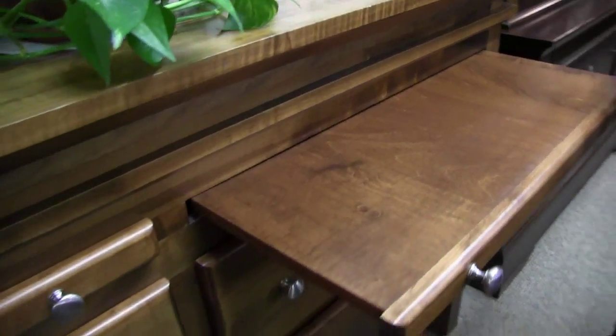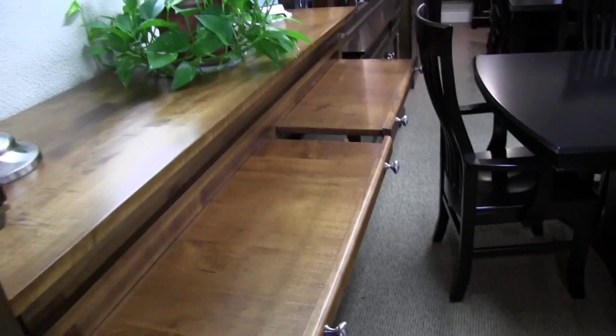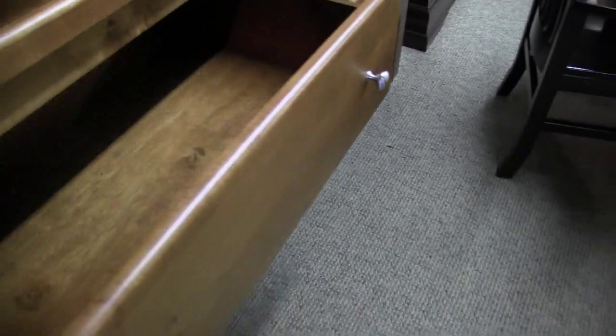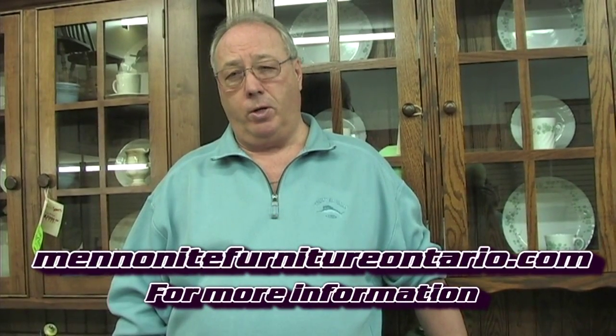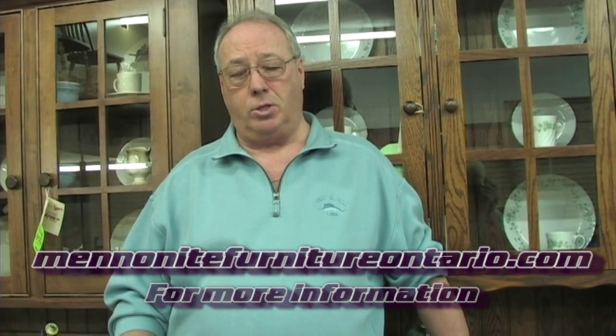So where are you located? We have two locations. We have one in Bradford — downtown, Four Corners in Bradford. And our second location, which is our newest one, is in Schaumburg. It's our Schaumburg Gallery, over 8,000 square feet in a gallery setting so we can display more furniture for you there. This store is at Highway 9 and 27, just south of 9 on Highway 27.